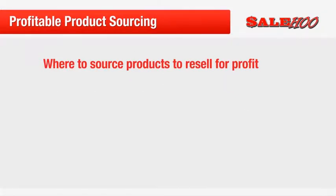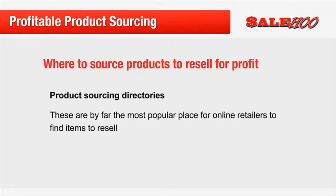Next up, let's look at product sourcing directories. Product sourcing directories are by far the most popular place for online retailers to find items to resell for profit. The best sourcing directories create a platform where suppliers come together in one place, making it faster and easier for you to find the right supplier and get rock bottom wholesale prices on hot selling items.